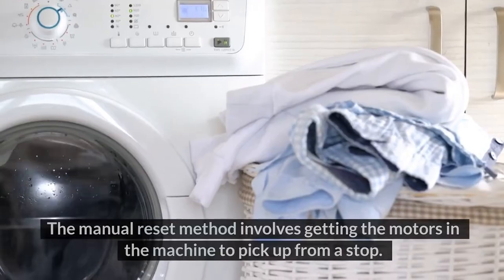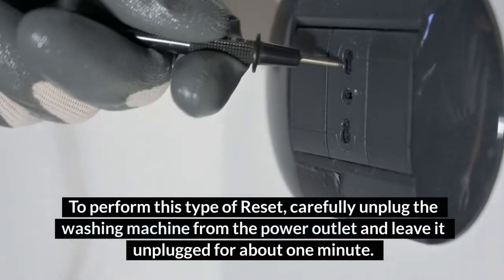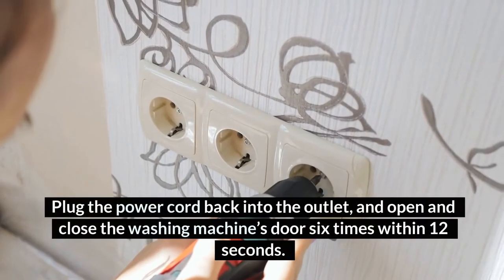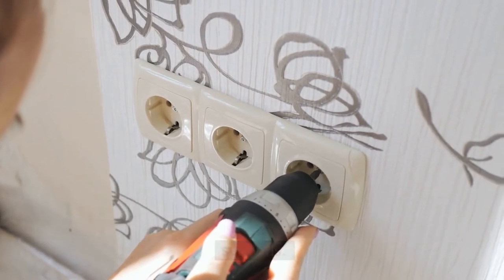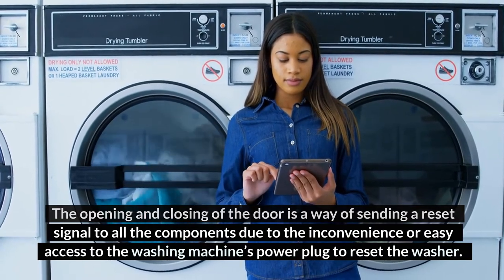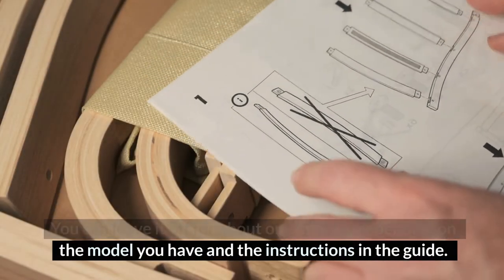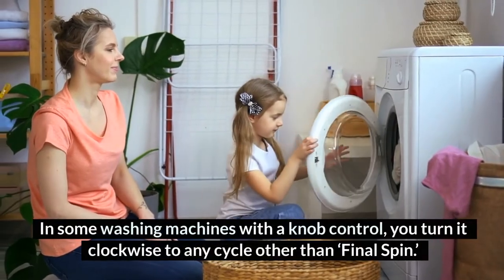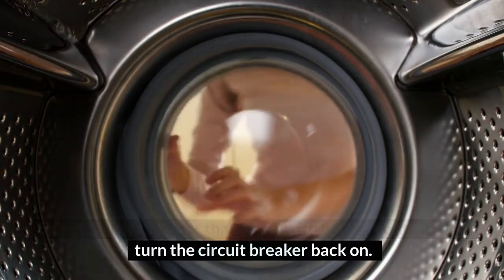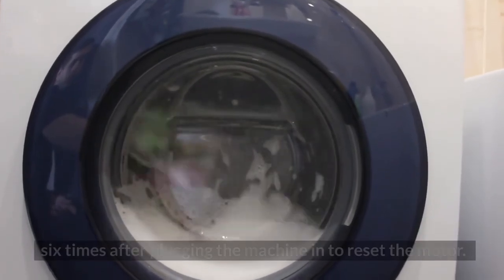Number 2 — Manual Reset. The manual reset method involves getting the motors in the machine to pick up from a stop. Carefully unplug the washing machine from the power outlet and leave it unplugged for about one minute. Plug the power cord back in and open and close the washing machine's door six times within 12 seconds. This opening and closing sends a reset signal to all components. In some washing machines with a knob control, turn it clockwise to any cycle other than final spin. With button controls, select any cycle other than spin and turn the circuit breaker back on. Some machines require that you open and close the door six times after plugging in to reset the motor.